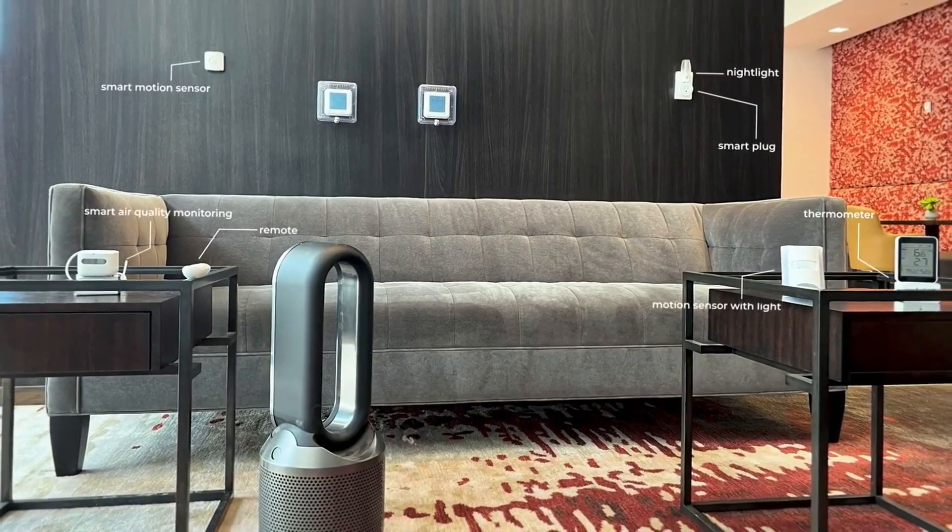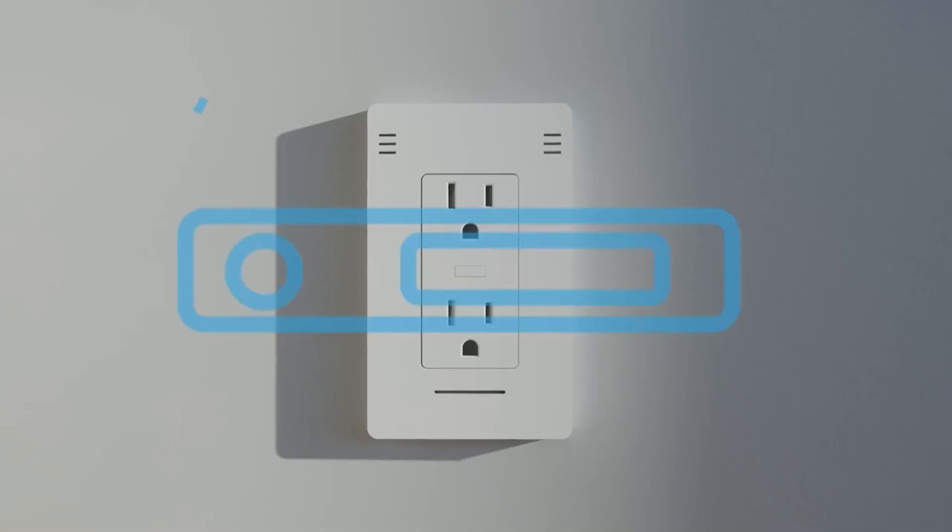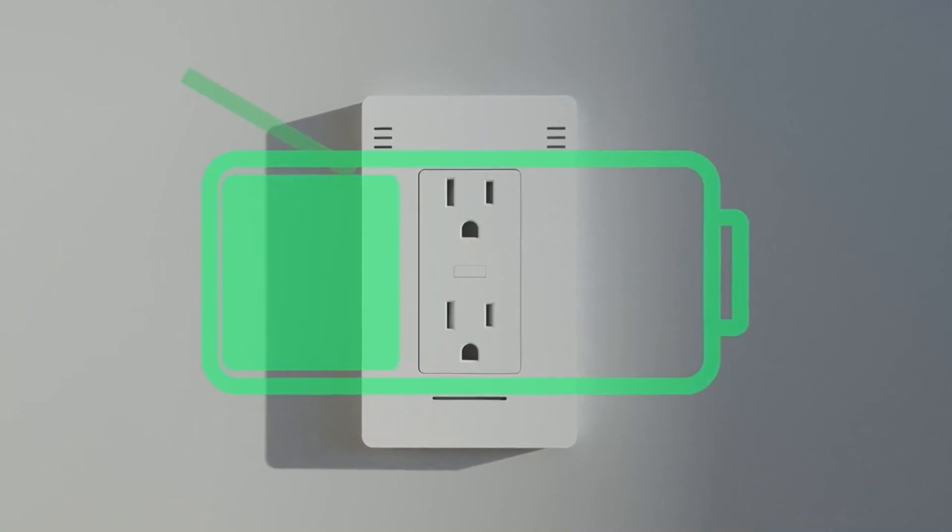No more sensor clutter. No more destroying your aesthetics. No smart home hub? Check. No batteries? Check.